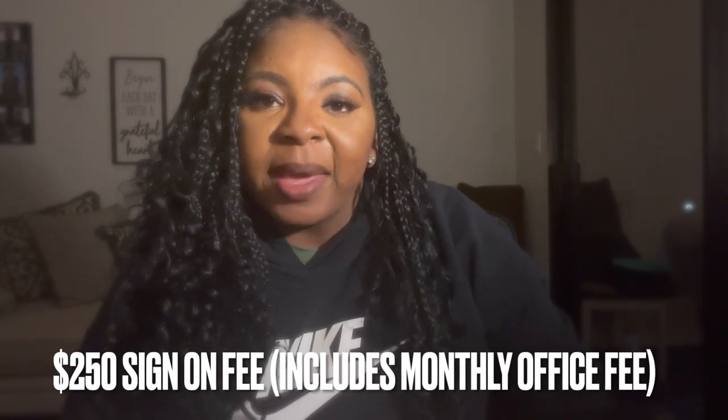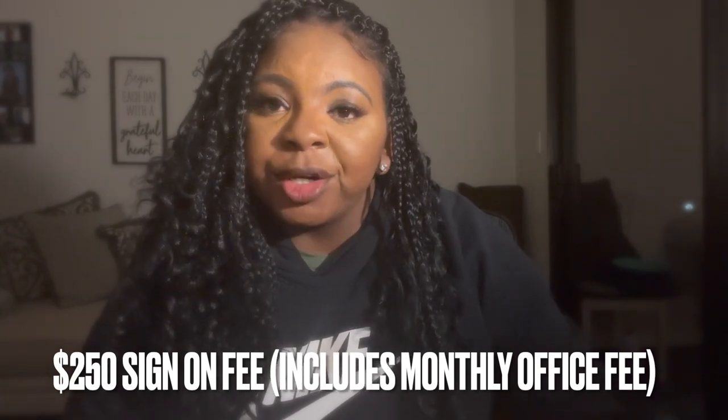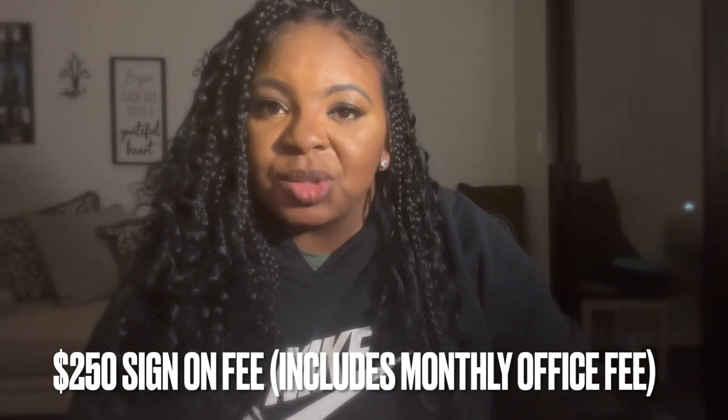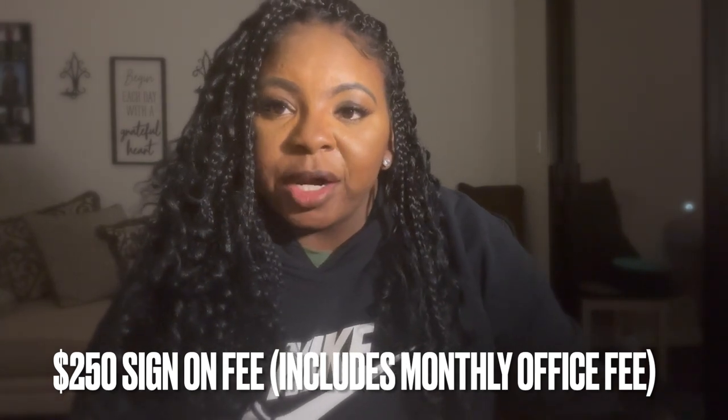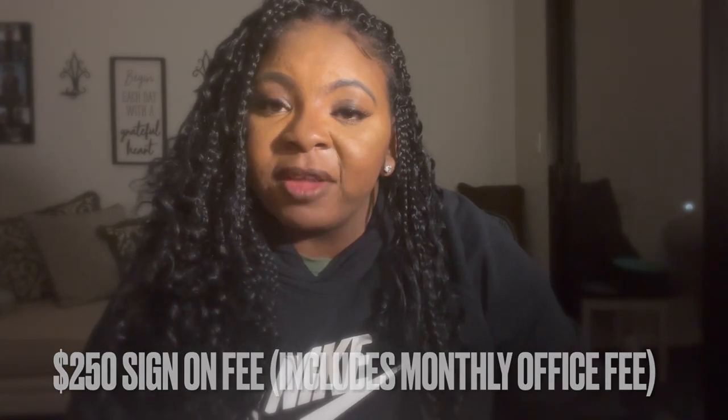I don't know if these are the same fees for all Keller Williams offices, but I know for mine, this is what we have to pay as a realtor. So when you first join, you have to pay $250 and basically this will set up all your emails, pay for your business card, basically just get you set up in their system and you have access to Command and so forth. That also includes the office fee, which is $75 a month.